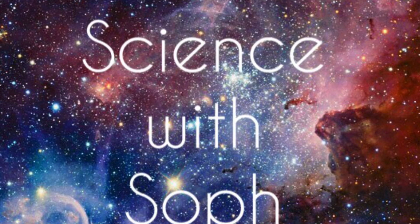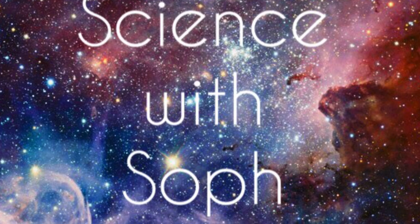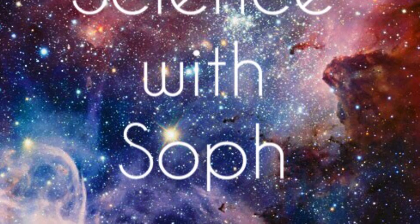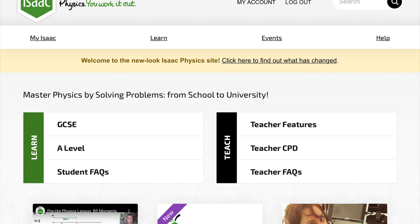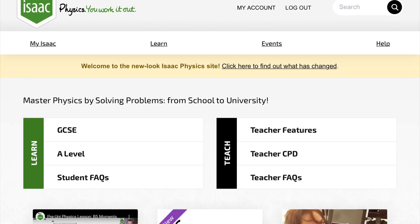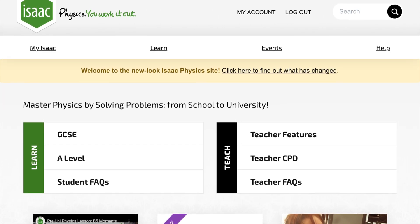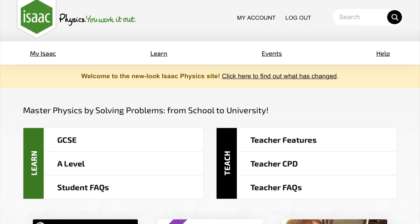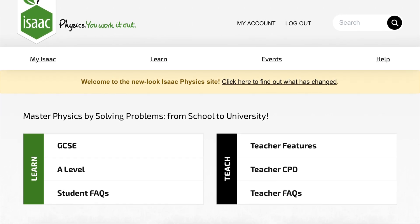Hi and welcome back to my channel. My name is Soph, and if you've been following me on Instagram or YouTube, you will know that I am a massive fan of the website Isaac Physics. I've also been getting a lot of questions about how to make the most of it and what to do when struggling, because there are loads of different ways of using it. It can be quite hard when you are struggling because it is designed as an extension, so there are some really challenging questions up there.